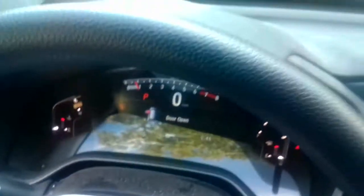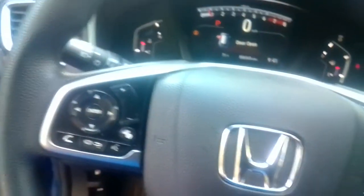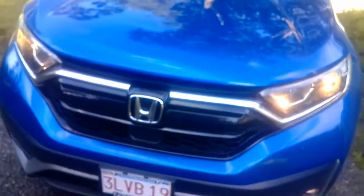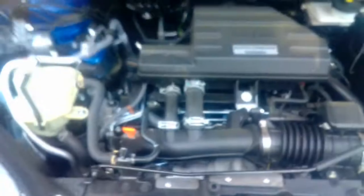Good morning YouTube. Today we're going to take a look at the 2021 Honda CR-V — I believe it's an LX trim. This particular one for 2021 is powered by the 1.5-liter four-cylinder engine, as you can probably imagine, but the engine displacement...